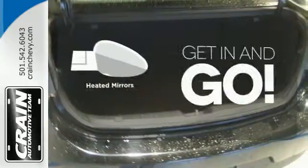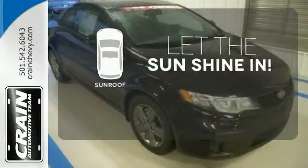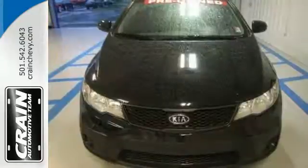Heated mirrors improve visibility in frosty weather. Let the sunshine and fresh air in with the sunroof. You don't have to put your life on hold when you have Bluetooth. This is one fun ride.